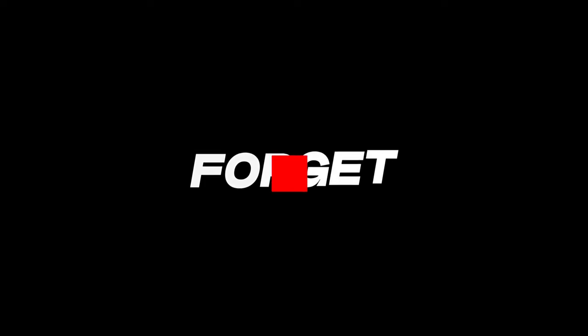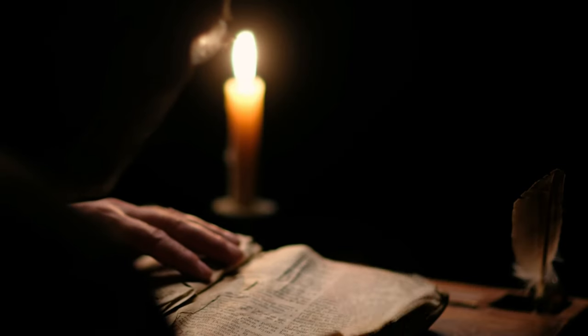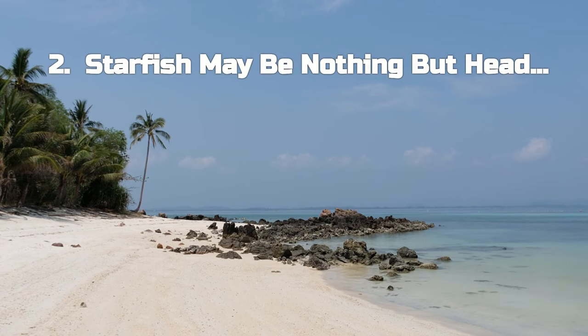We have two more exciting topics to cover, but first, if you find our journey through time as fascinating as we do, please subscribe. Your support helps us unravel more mysteries like these. Now let's leave the sands of Egypt and dive into another enigma that takes us beneath the ocean waves.